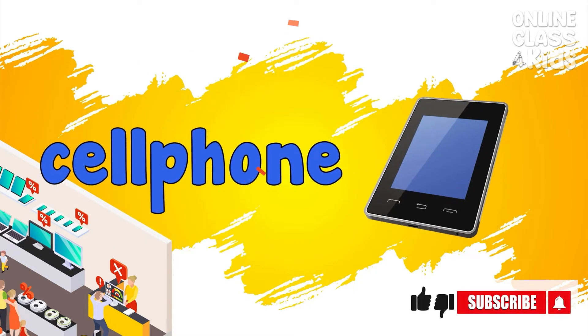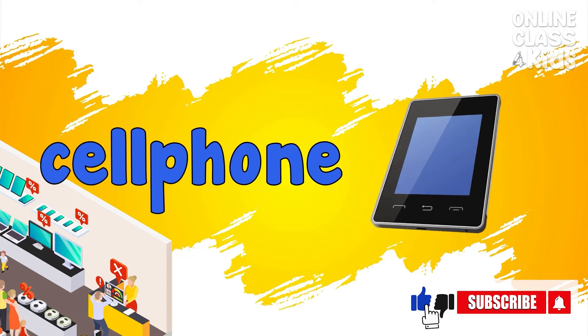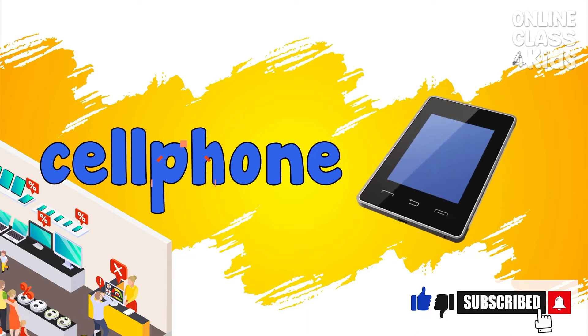Cell phone. A device used to make and receive calls and texts. Cell phone.